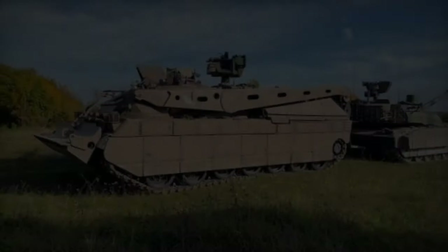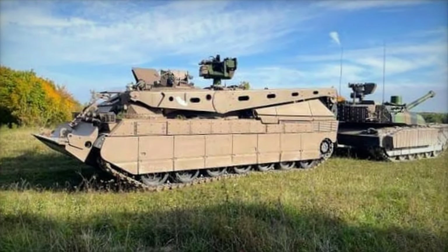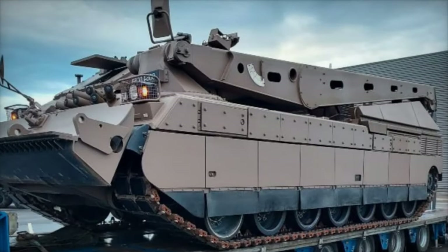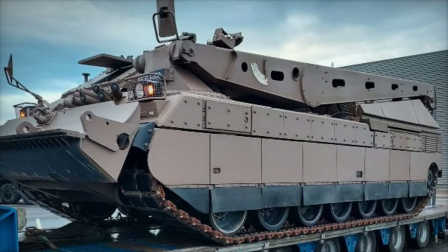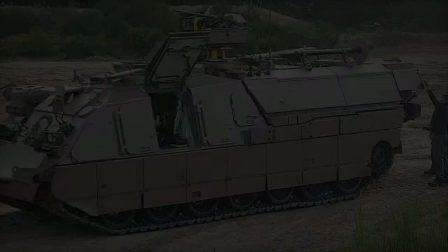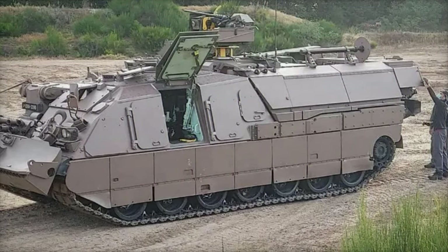The unveiling of the DCLR underscores KNDS's commitment to delivering cutting-edge solutions to meet the evolving needs of modern warfare. With its advanced features and robust design, the DCLR is poised to become an indispensable asset for military forces worldwide, enhancing their ability to maintain operational superiority and ensure mission success on the battlefield.